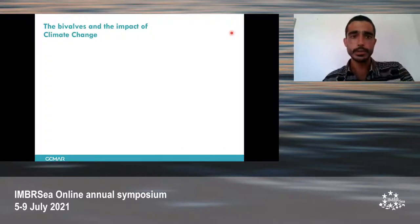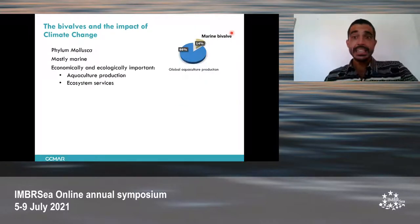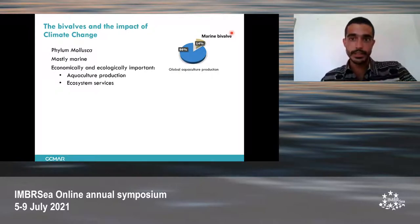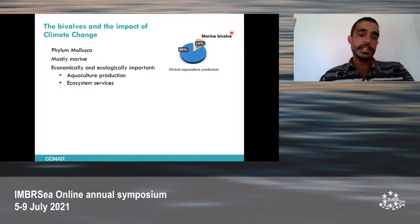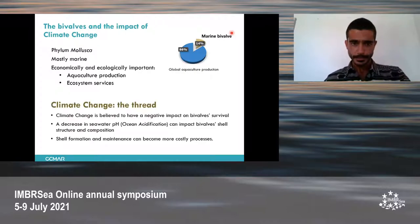To take a quick look into bivalves, they are one of the seven classes of the phylum Mollusca. They are invertebrates and mostly marine. They are economically important because they account for 14% of the global aquaculture production in 2018, and they provide ecosystem services such as habitat structure, water purification, and food source for predators.